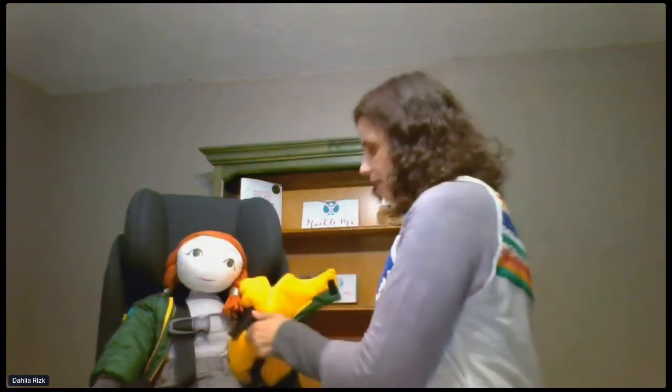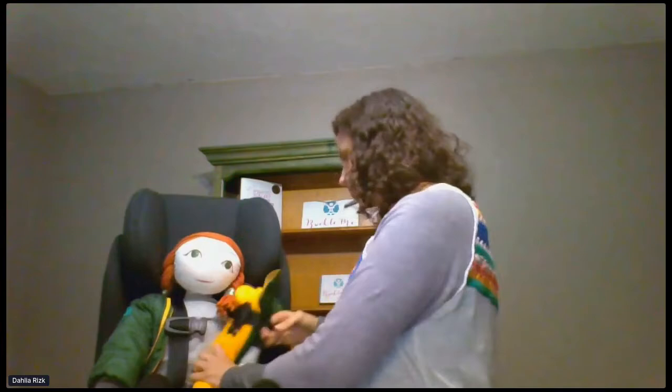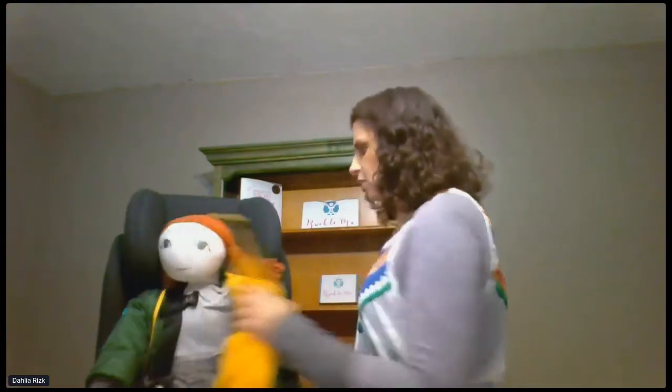Sometimes parents are worried about that. You just pull their arm through. Of course, this is a doll, so her arm is a little stiffer than a regular child, and you pull her right out. It's really easy and really quick.